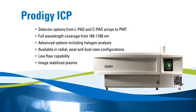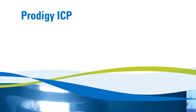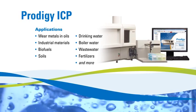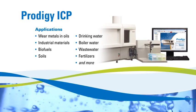The Prodigy ICP is a series of inductively coupled plasma spectrometers. Multiple detector choices, wavelength ranges, radial, axial, and dual-view configurations, and other options allow the instrument to be optimized for your elemental analysis. These ICP spectrometers and optional configurations support many different applications.